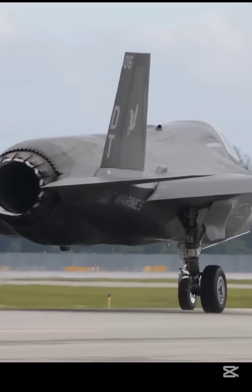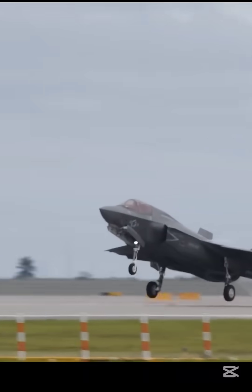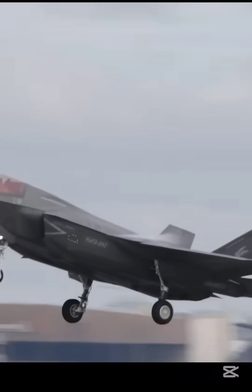Its empty weight is 13.3 tons, maximum takeoff weight is 29.9 tons, and maximum payload capacity is 8.16 tons.